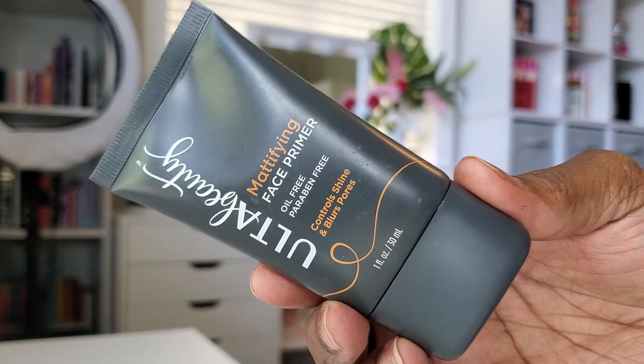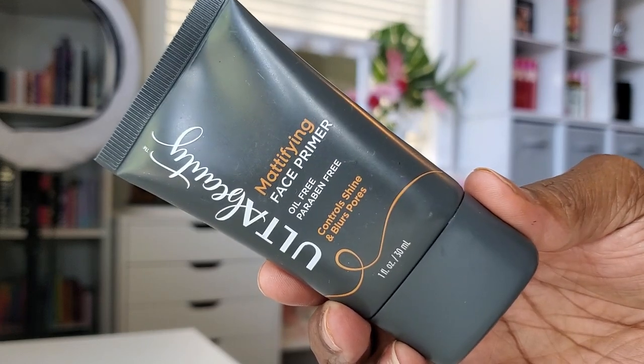Moving on to the face, I'm starting out with my primer. For primer today, I'm using this Ulta Mattifying Face Primer. I really like this primer — it does fill in my pores just a bit, not a whole lot, but just enough to kind of help add a blurring effect to my skin.